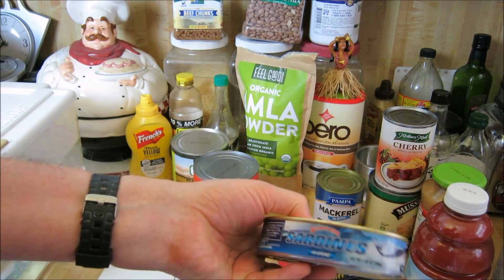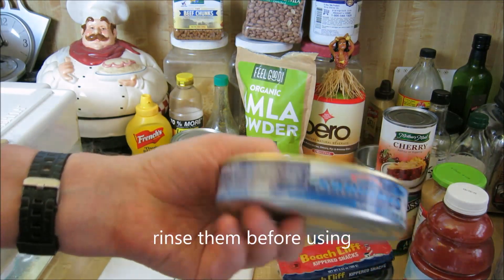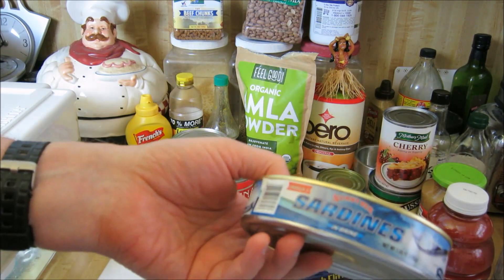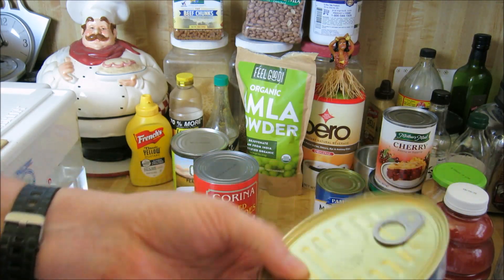These sardines are the mildest, most pleasant-tasting sardines I think I've ever had. They're the Sunny Sea brand in brine. You can make a salad with them or a sandwich — they're very tasty and very mild. You'd be surprised.